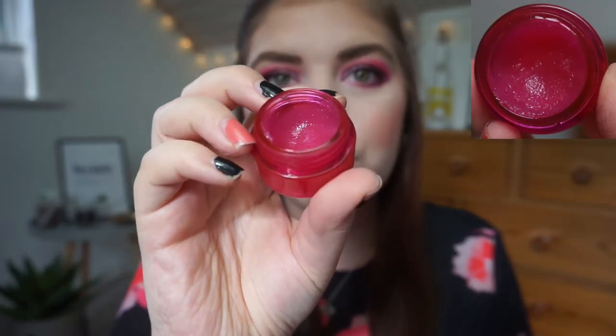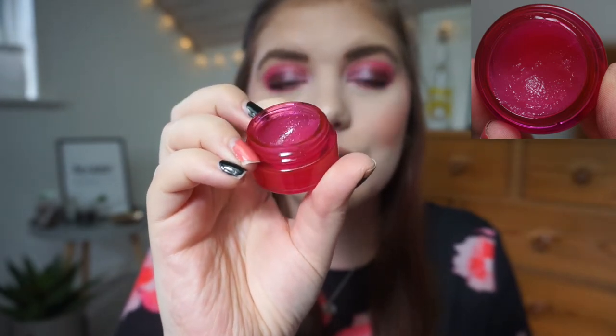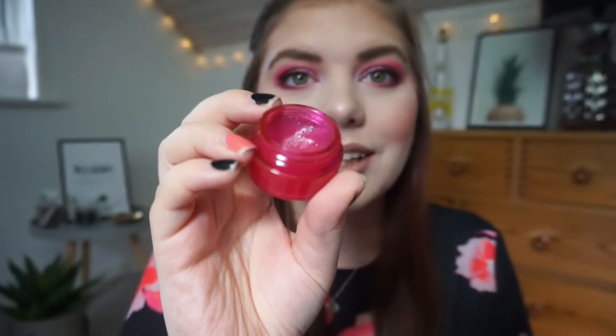Then we have my W7 Jelly Crush lip scrub. I've been trying to use this up for a long time — it was in my Food for Thought project pan as well. I did use it quite a bit this month. I'm really, really trying with this one — you have no idea.